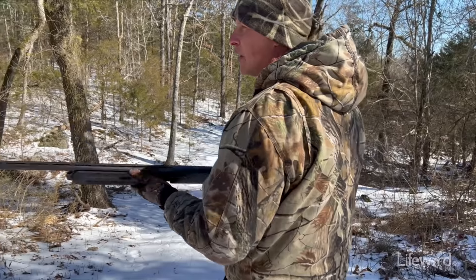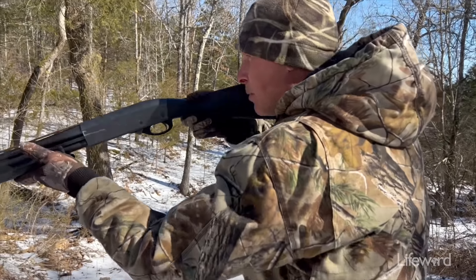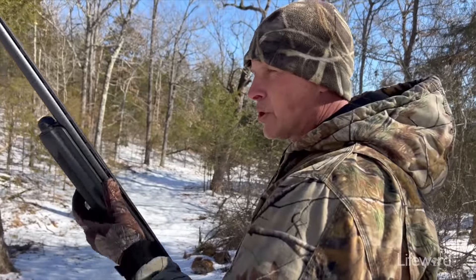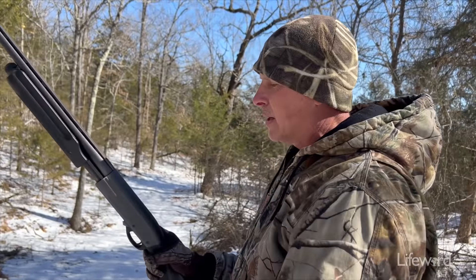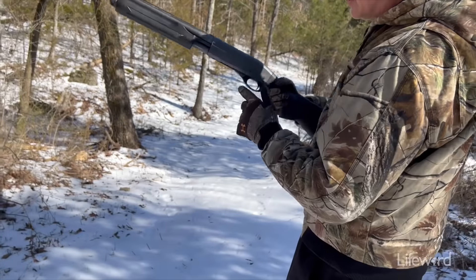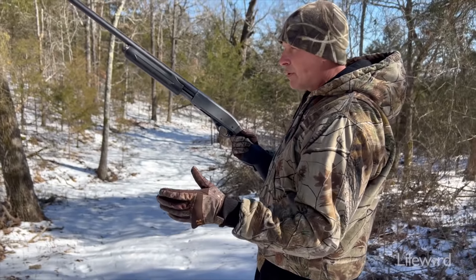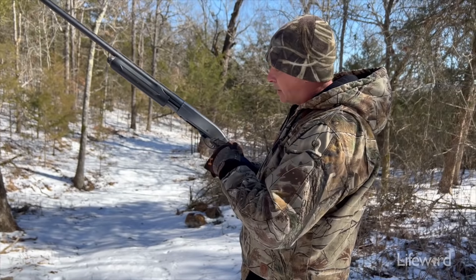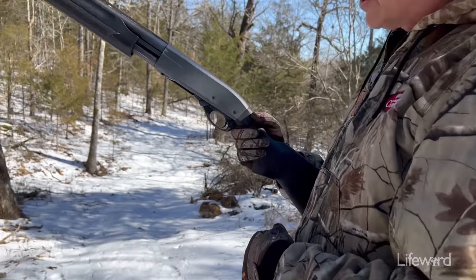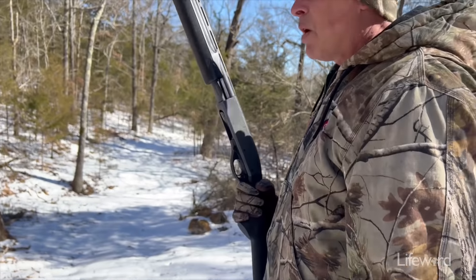My safety is always on. Even when I'm fixing to kick this brush pile, I don't take my safety off until I'm ready to shoot, and then I put it right back on after I shoot. So your safety is always on. When I'm carrying my gun, I usually carry it like this with my finger outside the trigger guard. Never carry your gun — whether you're jump shooting rabbit or just walking through the woods — with your finger inside the trigger guard. Always make sure it's outside the trigger guard.